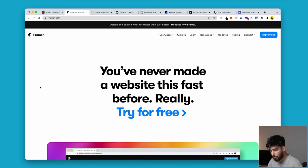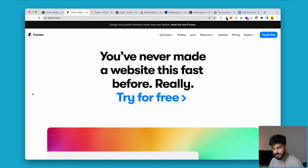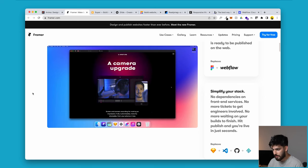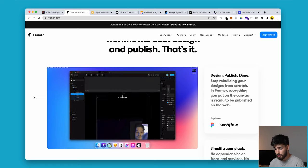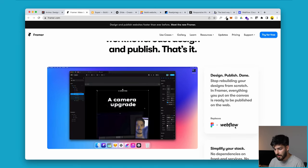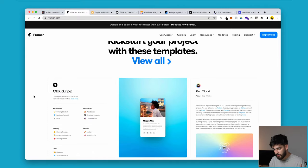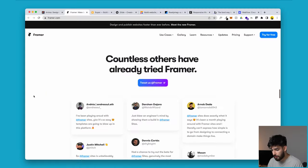Second up is Framer.com, seen as the Webflow killer and the main competitor for Webflow. Their main selling proposition is that you can design websites extremely fast, and they say you can get rid of Figma and Webflow when creating websites. Essentially you have one software to design and publish with. The benefit is obvious — if you only need to learn one software, it's much more streamlined, and it can also produce really great code.